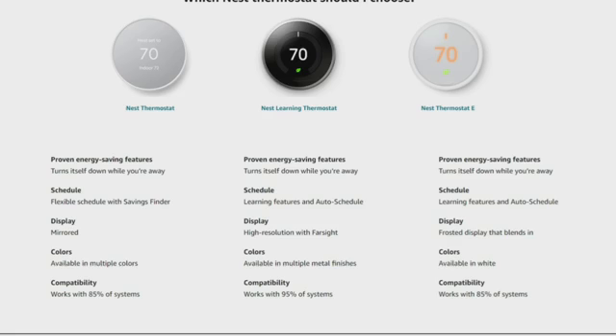Which Nest thermostat should you choose? There are three thermostats to consider. The Nest Thermostat has proven energy-saving features — it turns itself down while you are away, the schedule is flexible, the display is mirror, the colors come in multiple colors, and it is compatible with 85% of systems. The Nest Learning Thermostat turns itself down while you're away, has a learning feature and auto schedule, a high-resolution display with far-side sensing, is available in multiple metal finishes, and is compatible with 95% of systems. The Nest Thermostat E also turns itself down while you're away, has a learning feature and auto schedule, a frosted display that blends in, is available in white, and is compatible with 85% of systems.